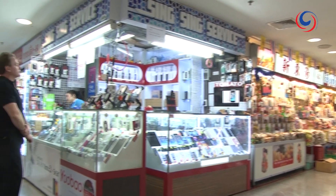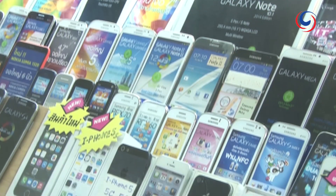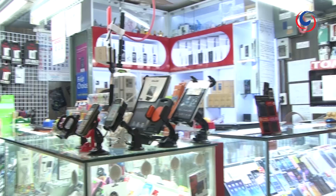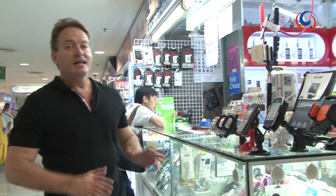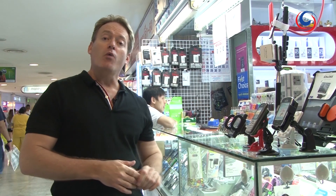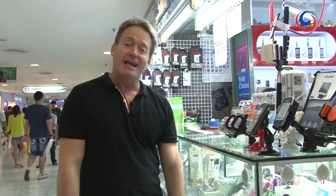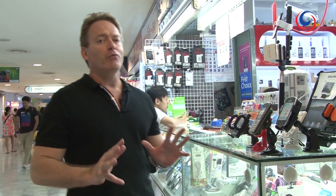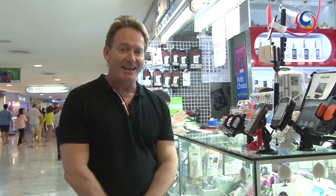It would be rather remiss of me to go without displaying one of the many electronic stores available. The fourth floor is the place to head to should this be your thing. Level 4 is designated to a wide range of sales, service and repairs of all manner of electronic gadgets. Just be wary — the price normally determines whether you're getting the genuine article or not.